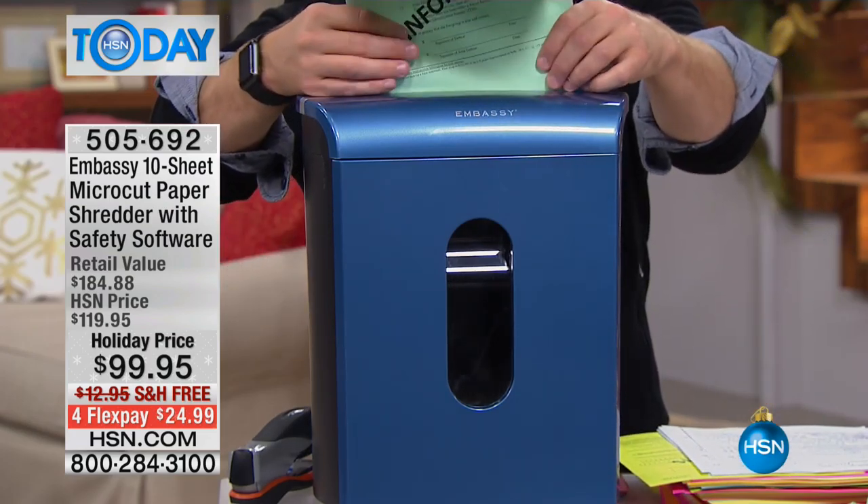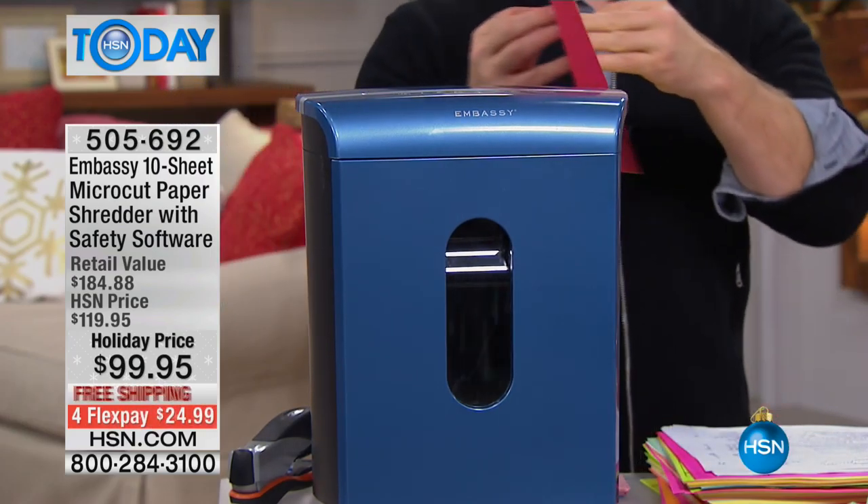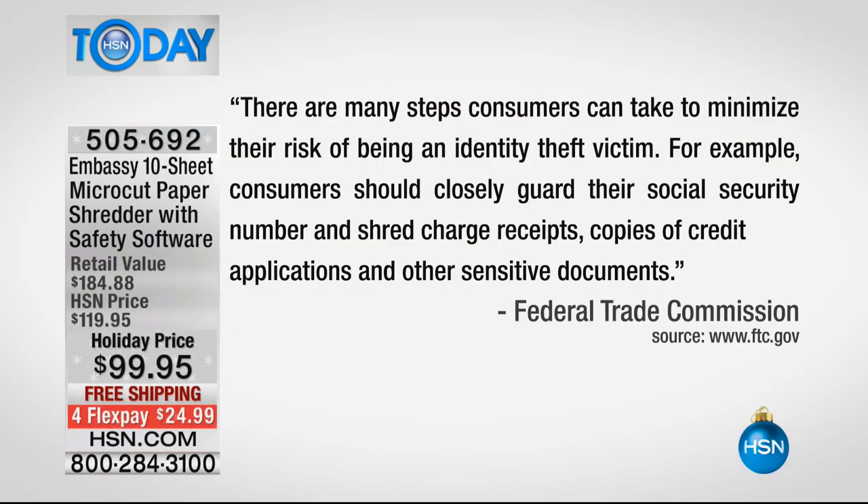Here it is — it says: 'There are many steps consumers can take to minimize their risk of being an identity theft victim. For example, consumers should closely guard their social security number and shred' — there's the big word — 'shred credit card receipts, copies of credit applications, and other sensitive documents.' This is just a way to make sure that people aren't stealing your stuff.